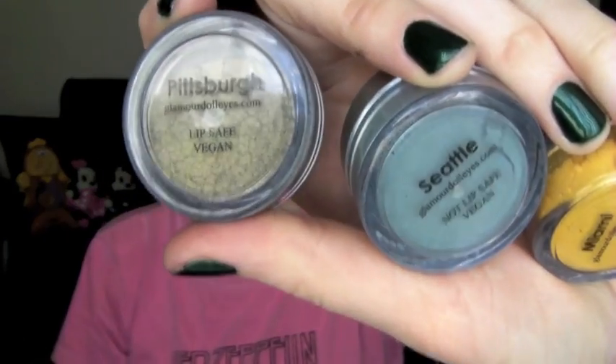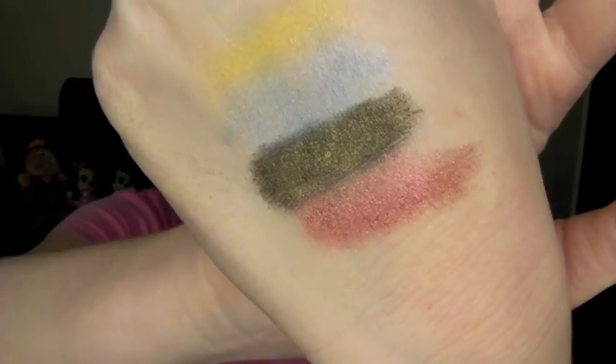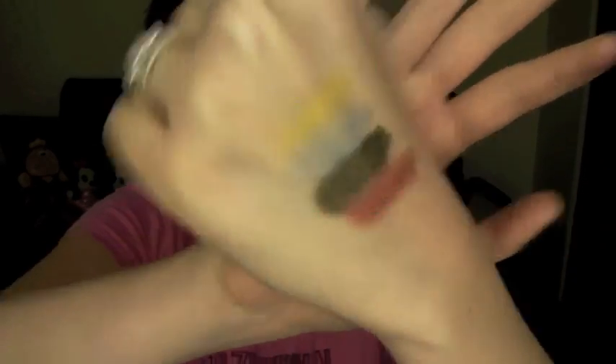If you've seen my tutorial using these colors, I actually used Philadelphia as a lip color. On the bottom of all the shadows it tells you if they are lip safe or not, and it also says whether they're vegan or non-vegan. Since Philadelphia is lip safe, I mixed it with some clear lip gloss and made a lip color out of it — it looked really pretty. I'll go ahead and swatch it. Keep in mind these swatches are without primer, so they are really pigmented. Just imagine what this would look like with a primer underneath.